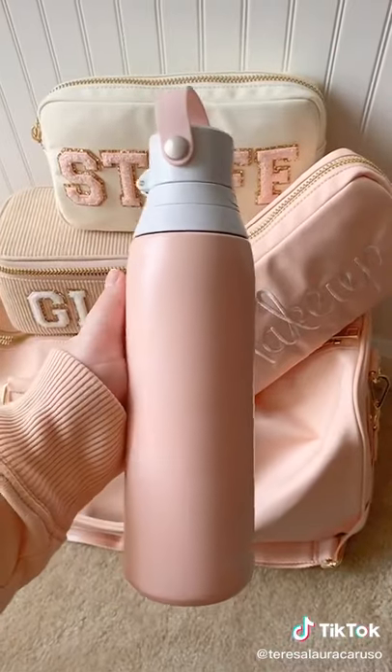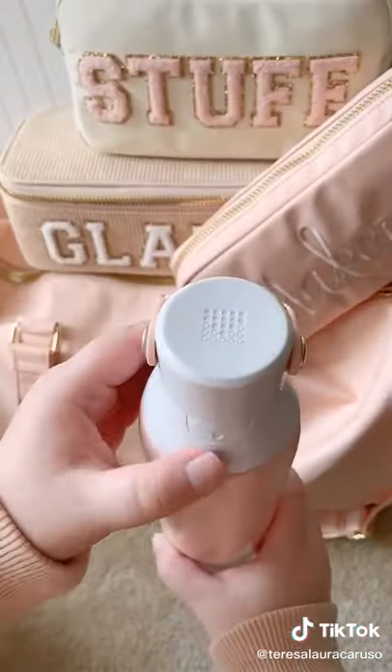And last up is this Brita water bottle. It has a built-in filter so when you fill it up with water it'll clean it before you drink it.